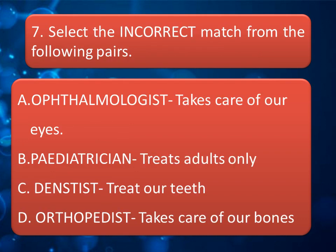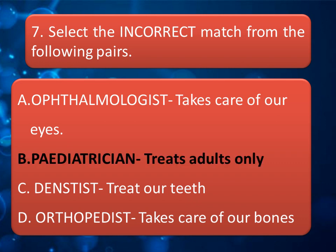Select the incorrect match from the following pairs: Option A — Ophthalmologist takes care of our eyes; Option B — Pediatrician treats adults only; Option C — Dentists treat our teeth; Option D — Orthopedist takes care of our bones. Think about the correct answer and keep your answer in the comment box. The correct answer is Option B — 'Pediatrician treats adults only' is an incorrect statement.